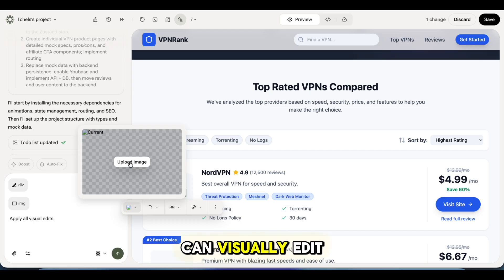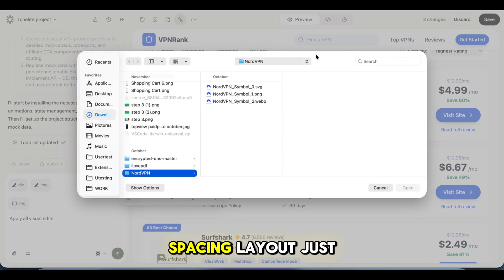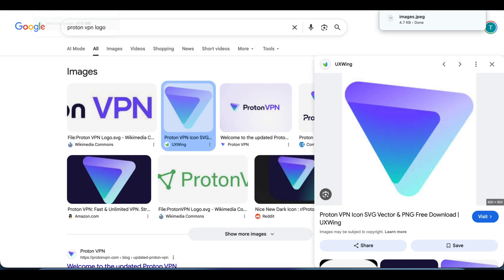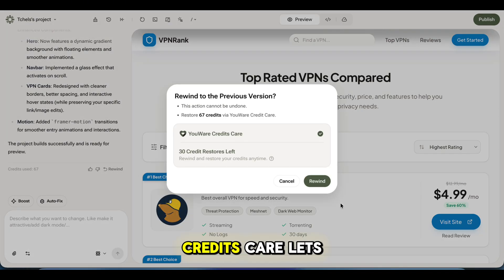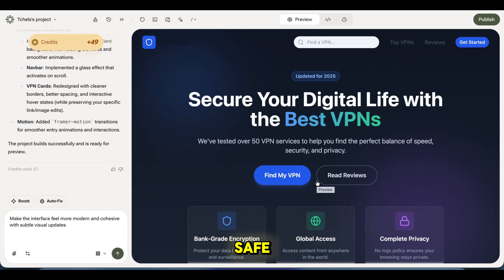Once the site is built, I can visually edit everything — text, colors, spacing, layout. Just click and adjust. And if I don't like the result, Credits Care lets me undo it and get my credits back. So experimenting feels safe.